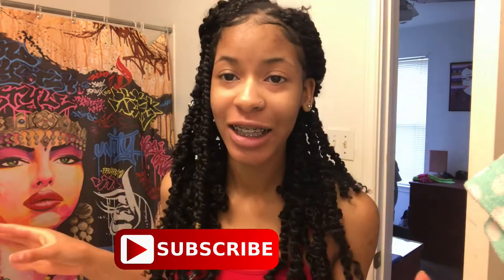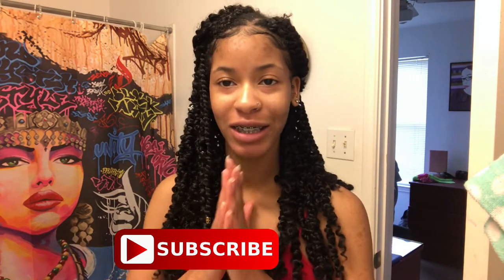Hey guys, welcome back to my channel. My name is Keandra, also known as Key. If you are new, make sure to go down below and hit that subscribe button as well as the bell button to be notified every time I post a new video. Today's video I'm going to be sharing my current natural hair products, and I want to make this a college-affordable natural hair product stash because I am in college and I don't spend a lot of money on natural hair products.